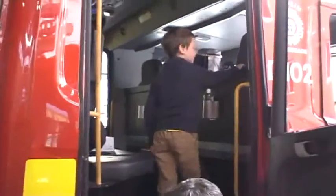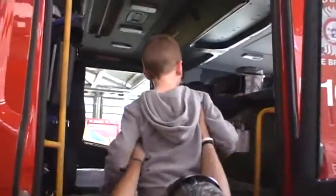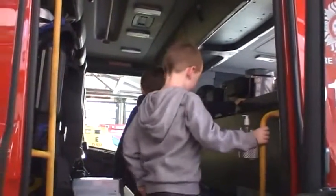One, two, three! Go and get your picture taken. One, two, three! Up you go! You could be a real live fireman there, boys. Now, go in and sit up there.